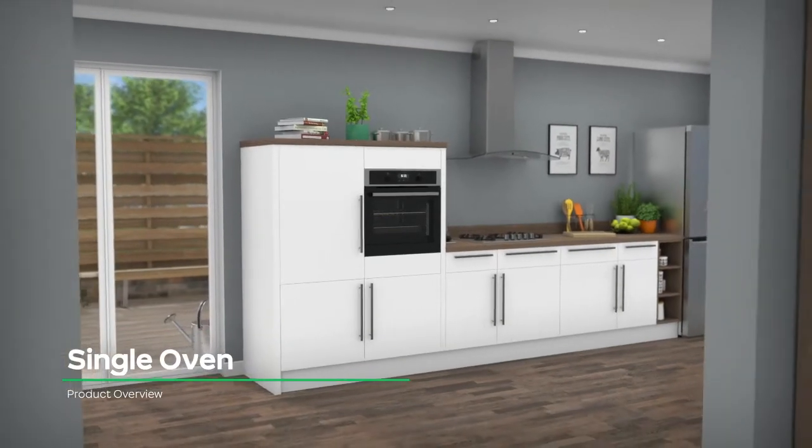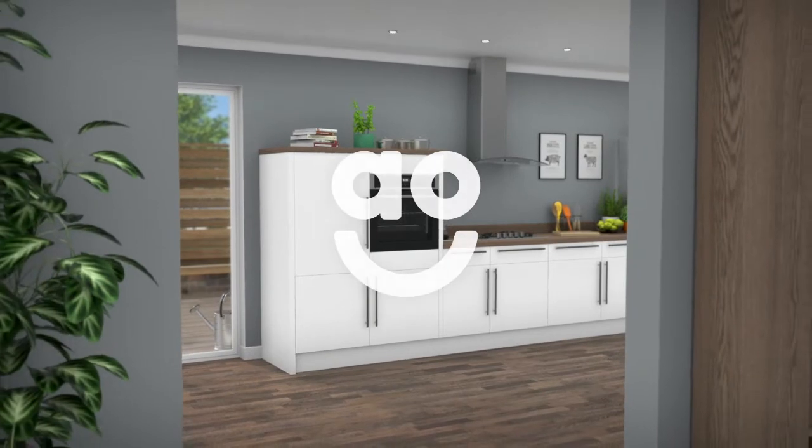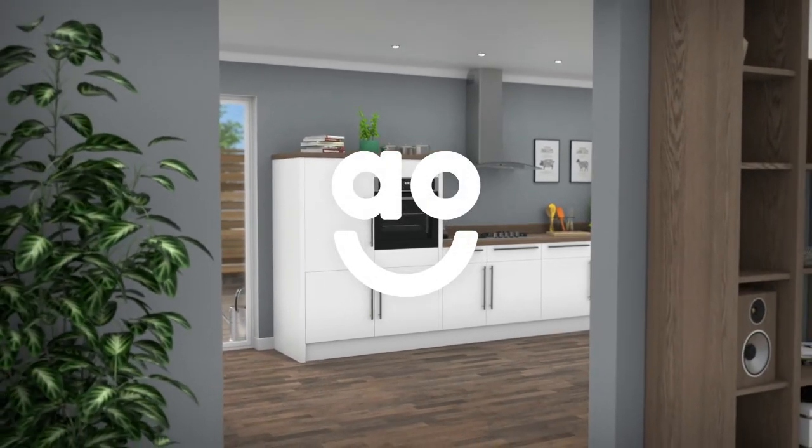If you're looking for an excellent value oven with great cooking features, this built-in model from Zanussi is an ideal choice.